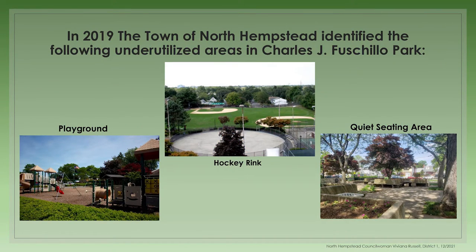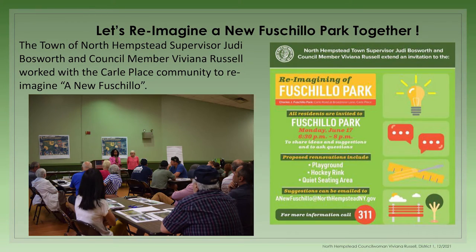In 2019, the town identified the following underutilized areas of Fischillo Park: the playground area, the hockey rink, and what we called the quiet seating area. On June 17, 2019, Supervisor Judy Bosworth and myself hosted a community meeting in the Carl Place area to hear your thoughts and ideas of what you could imagine seeing in the park. There were over 60 people in attendance ranging in age from toddlers to senior citizens. So let's take a look at what the community asked for relevant to the three spaces identified.